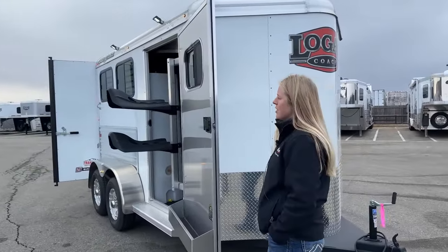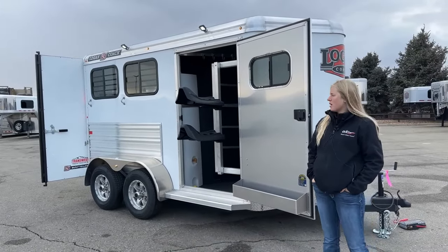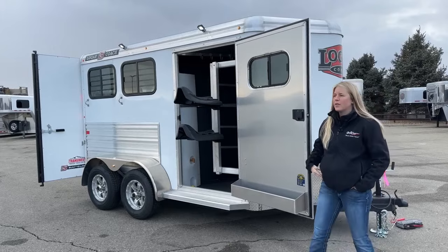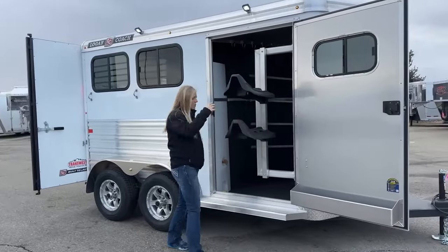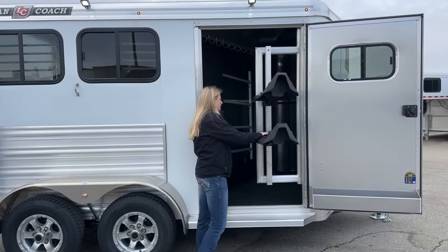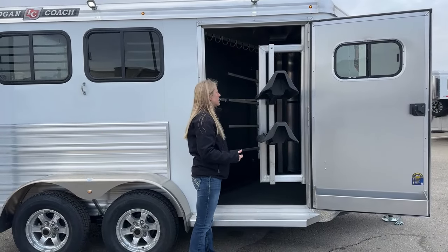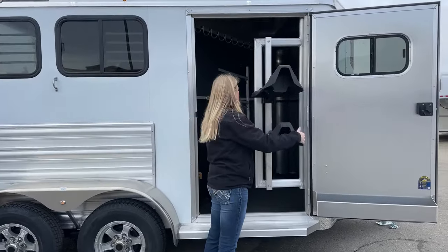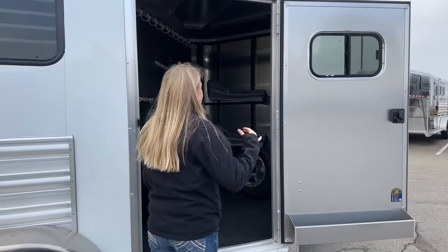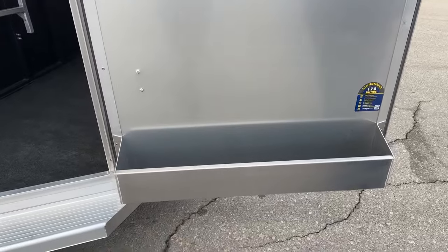As far as specs, the Logan Bullseyes are pretty standard — 6'9" wide, 7' tall, with 39-inch wide stalls. If you need extra tall or extra wide, you'd be bumped into a custom Riot model. They have swing-out saddle racks standard on all Bullseye models, and these are actually adjustable as of the 2024 models — previously they were in fixed positions, which is a really cool upgrade. You can add additional posts for more saddle tiers. They come standard with a little brush box on the door and a window above so you can open it up and get some airflow moving through.